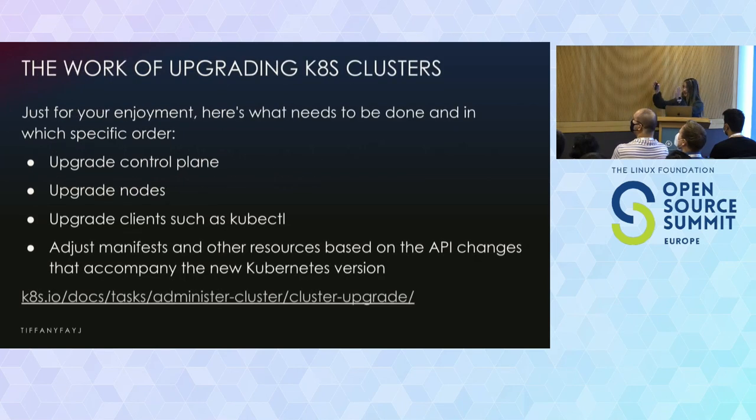Here is the list of things you need to do if you are manually updating each component of your cluster: first update your control plane, then your nodes, things like kubectl, and then adjust manifests and other resources based on whatever is changing with the API. If you're running your entire own Kubernetes cluster, there are a lot of little things you have to manage — hence the suggestion to use a managed Kubernetes offering.